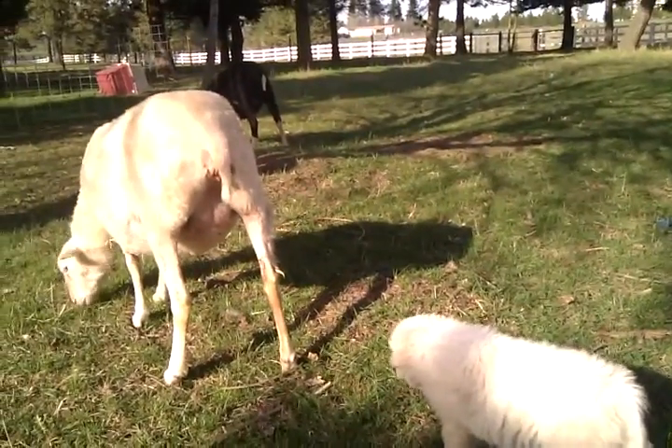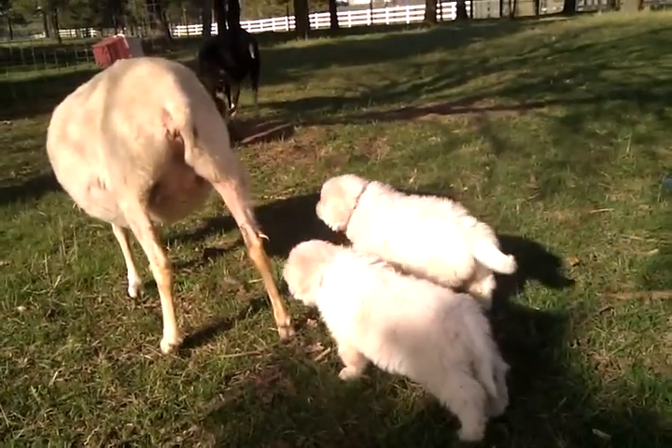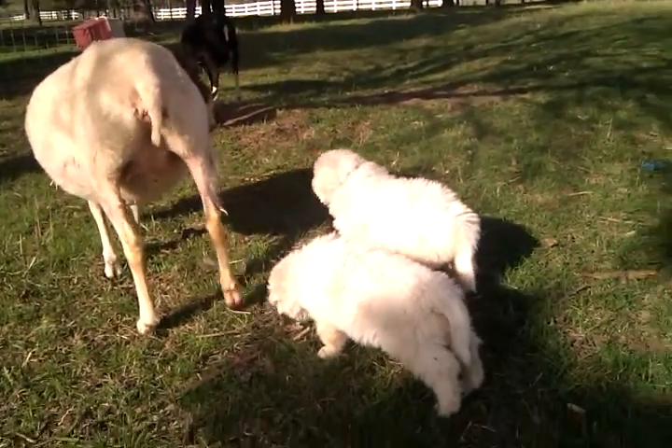It's a very nice ewe, getting ready to have her lambs in probably three or four weeks. Now officially protected by two puppies — not just one, but two.